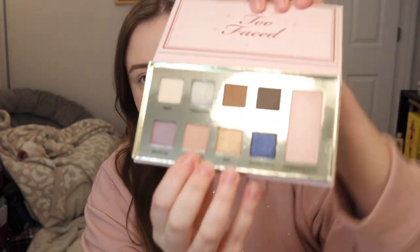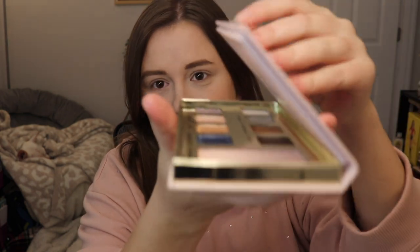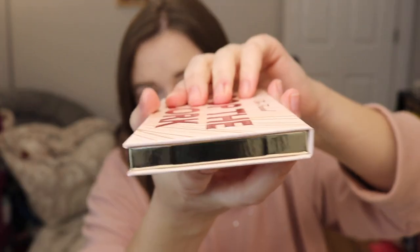We're going to do a look with this, but I want to go through some things first. This packaging is very similar to the Popcorn Balls palette and the Maple Syrup Pancakes palette — I'll link those reviews down below. It has that same cardboard packaging, which I don't like, and it has that same ledge so when I go to close it, there's a jam — I have to pull it forward and then close, and that bothers me.